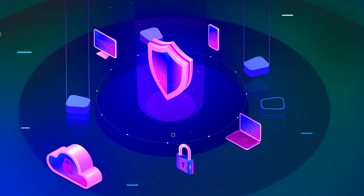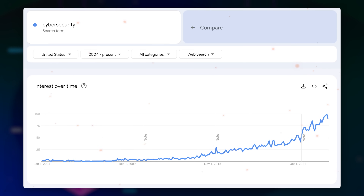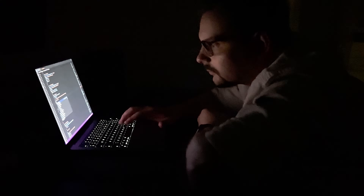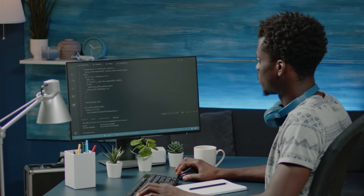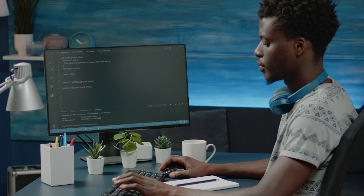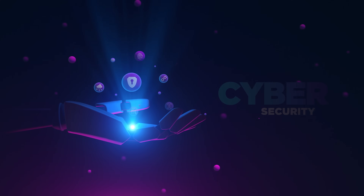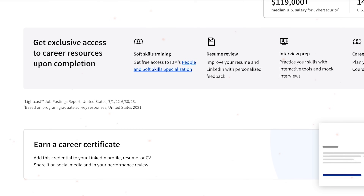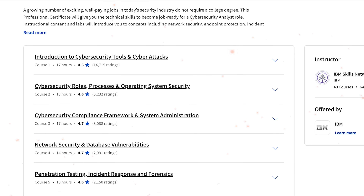Cybersecurity has never been so important. In just the last five years, Google searches for the term have grown dramatically. As cyber attacks keep on surging, the pool of qualified people to tackle these threats is shrinking. It's a skill gap issue, and one way to bridge it is by getting into cybersecurity training programs.